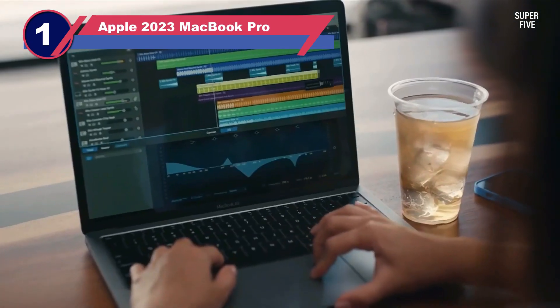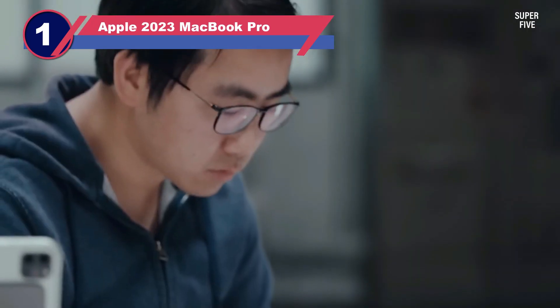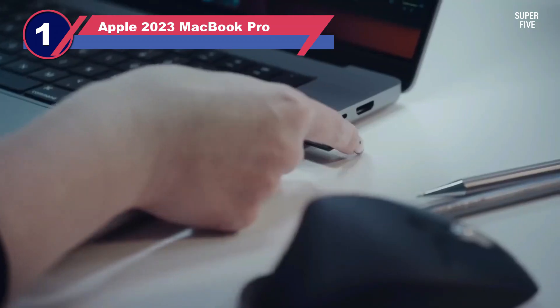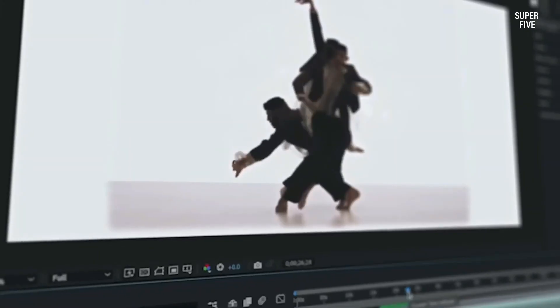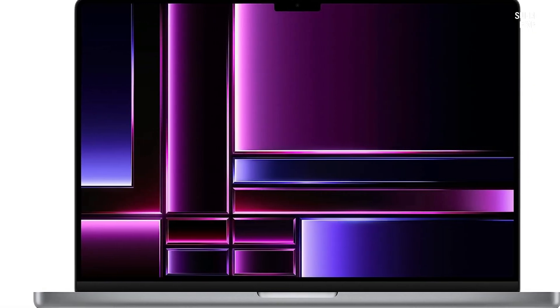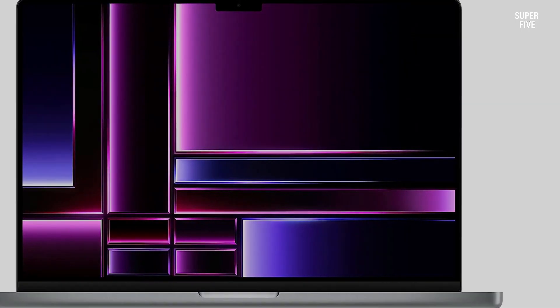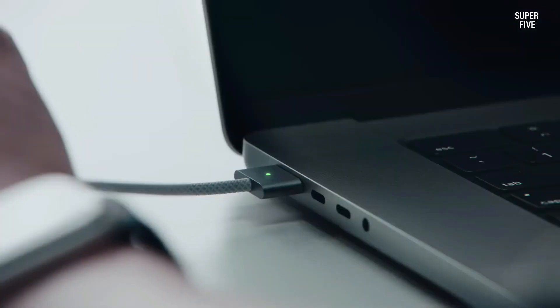Number one: the Apple 2023 MacBook Pro laptop for computer aided design. Apple is one of the best options right now for laptops, as the new and powerful M-series CPUs power the newer options. In the first position, we have the Apple 2023 MacBook Pro.